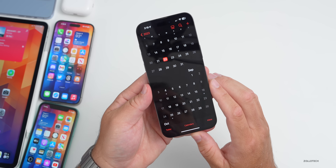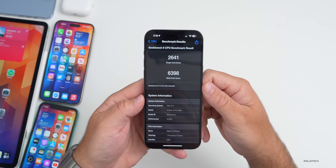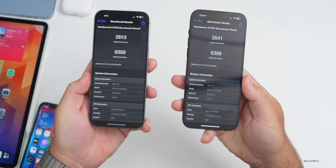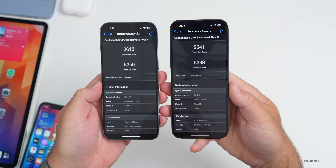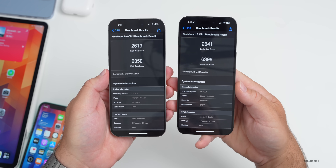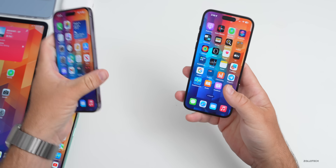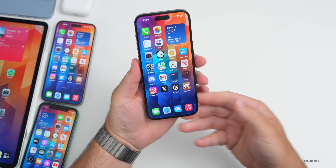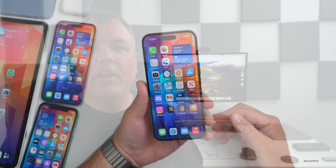As far as benchmarks go, looking at Geekbench 6: Beta 6 on the left scored 2613 single-core and 6350 multi-core. Beta 7 on the right scored 2641 single-core and 6398 multi-core — a small but consistent improvement. It's performing better, feels faster and smoother, and overall seems like a great update so far after a couple of hours. A full follow-up with battery life and performance will be posted on the weekend.